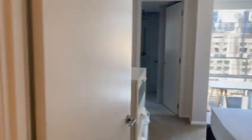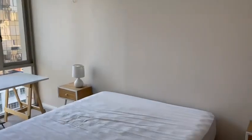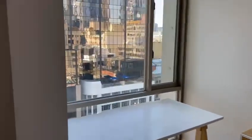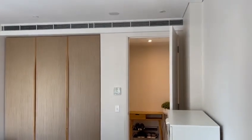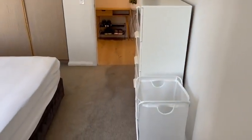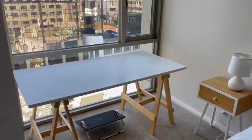You have the first bedroom to your right. Old bedrooms — built-in robes, air conditioning, tall boy, double bed, desk, and bedside tables.